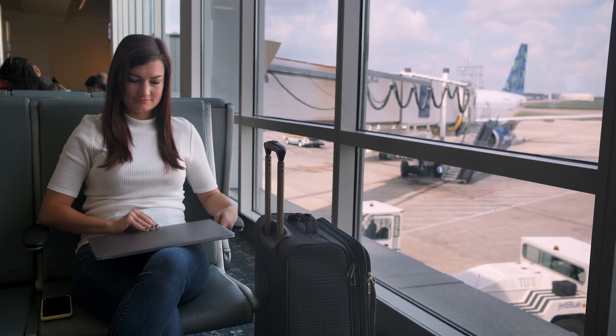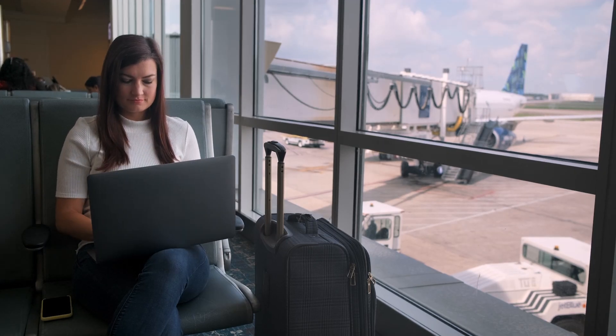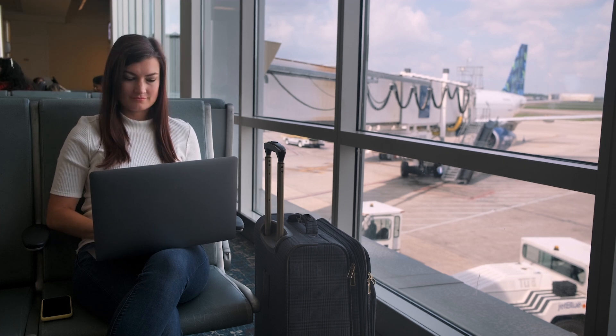Imagine you're leaving for a business trip and you decide to get some work done before your flight. You pull out your laptop when you get to your gate and you connect to the airport's public Wi-Fi network. Well, that's what you thought at least.